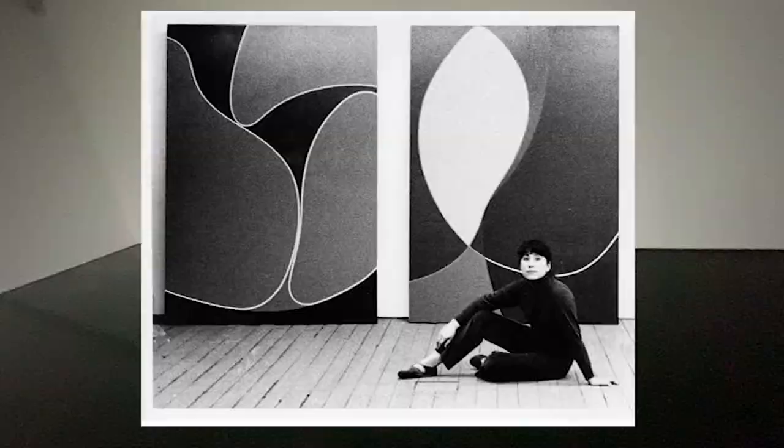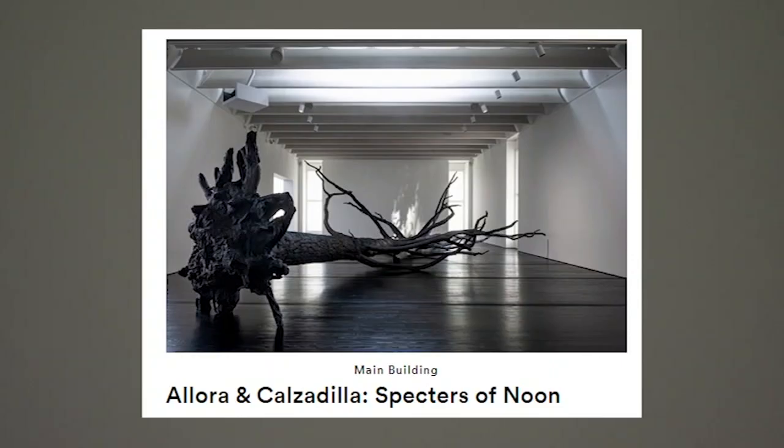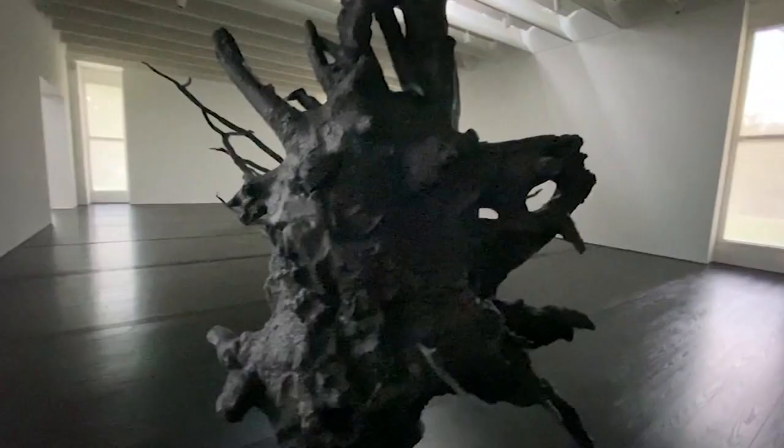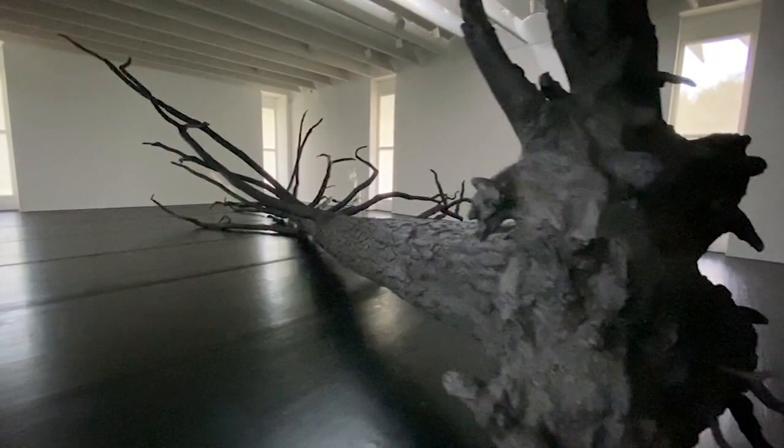We thought no better way to celebrate than to give Virginia Jaramillo her very first museum exhibition. This is Virginia's very first solo exhibition at a museum and we're thrilled to host this important exhibition for the artist. The other exhibition we're opening is called Alora and Cozadilla: Specters of Noon, and this is an exhibition of seven new works that have been made by the artists for this exhibition.